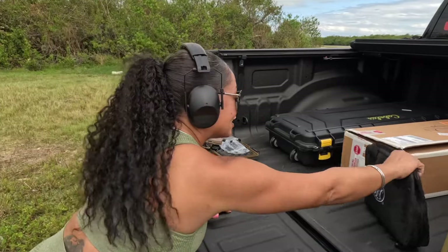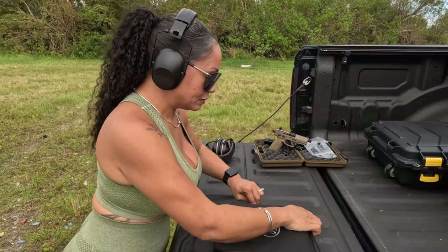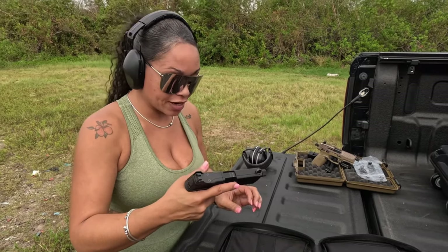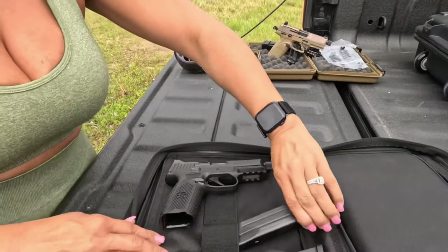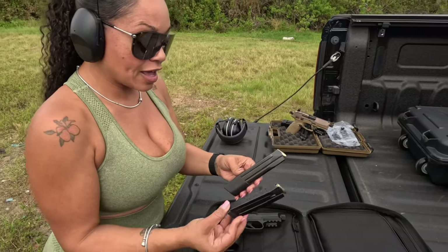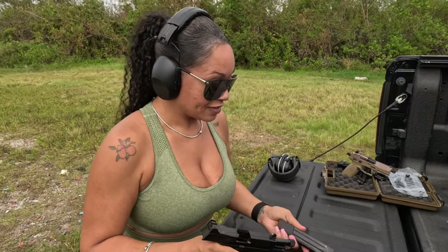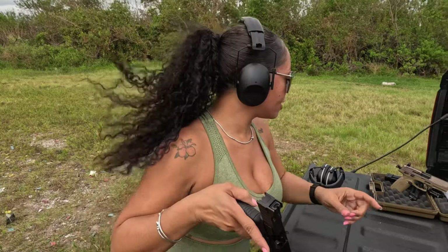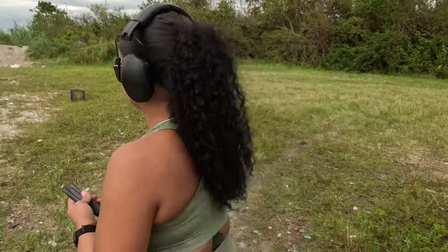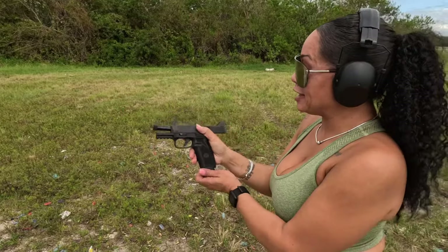Up next we have the FN 509. She's clear. She also has a threaded barrel and comes with two magazines — one has a 24-round capacity and the other has a 17-round capacity, so you get excellent capacities with this 509. She is optic ready as well, just like the 502. That extended mag looks mean.